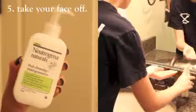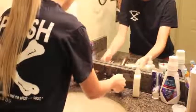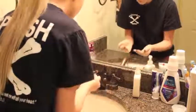Next I take this facial cleanser by Neutrogena, and it also has makeup remover in it, so I use this to take off my foundation and concealer and basically all the remaining makeup on my face.